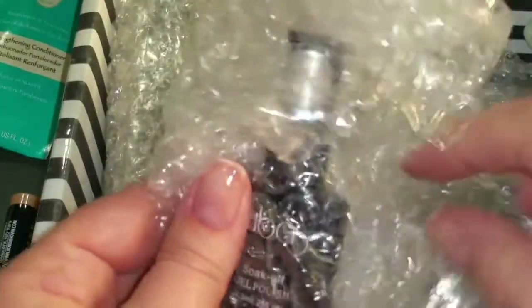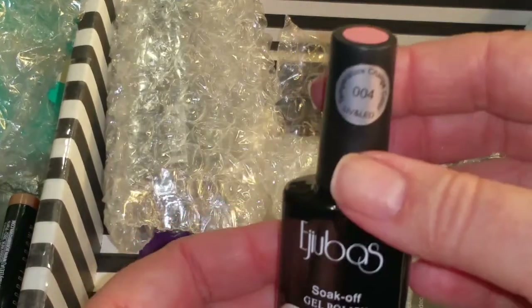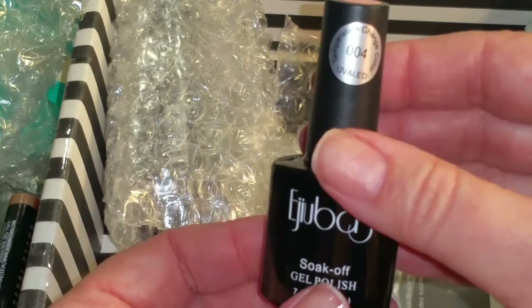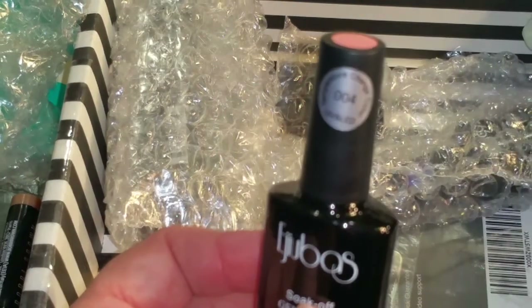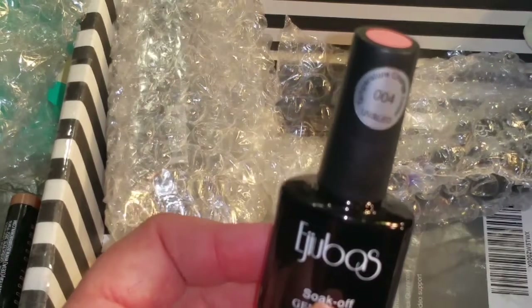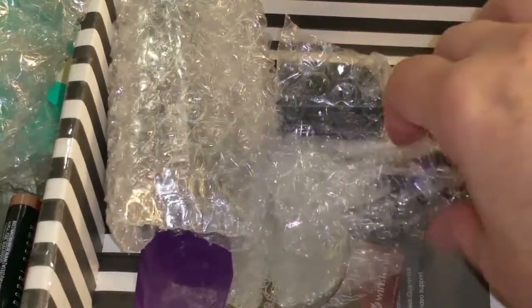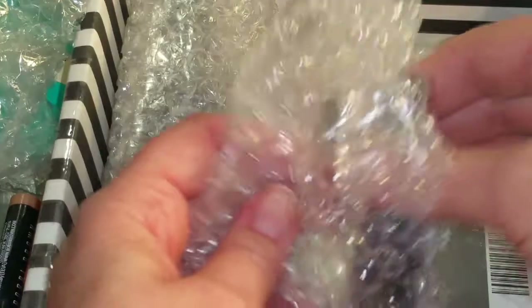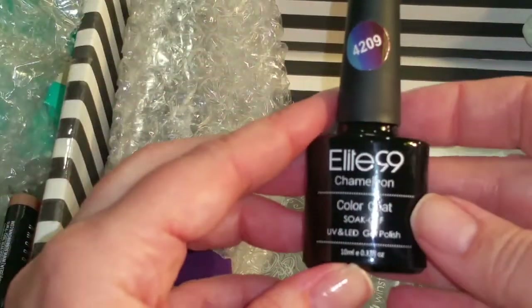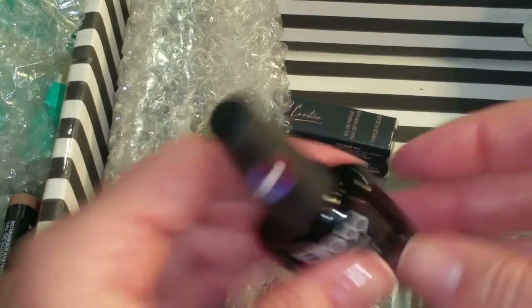Some peanuts. And a little Juba's soak-off nail polish — that's a pretty color. Tangerine — temperature change! Cool, I can't wait to try this out. Me and odd temperature-changing nail polishes, we just go hand in hand. And here's a chameleon from Elite 99 — that'll be great.